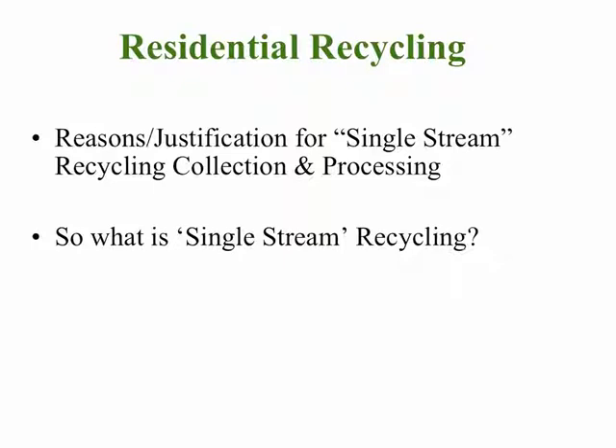This presentation focuses on residential recycling, specifically residential curbside recycling. It talks about the reasons and justification for doing residential recycling using single-stream recycling collection and processing.